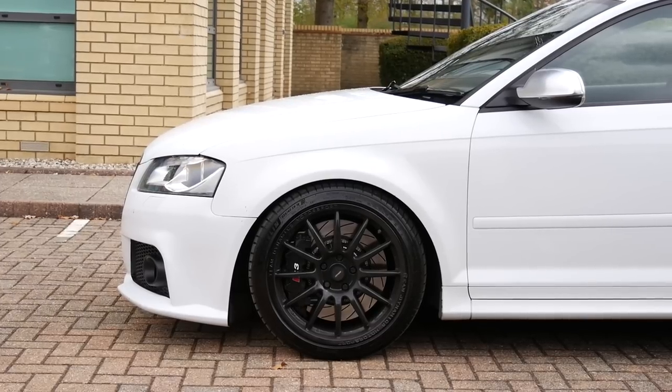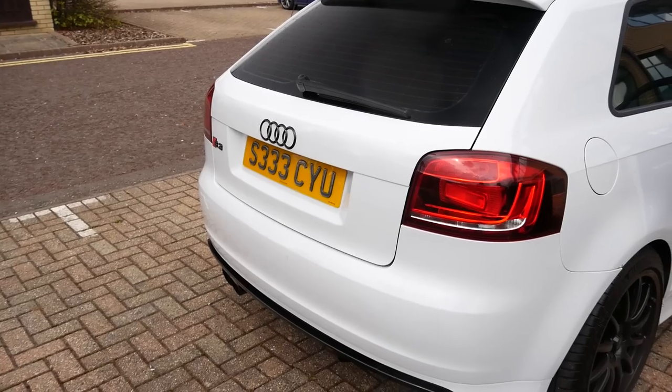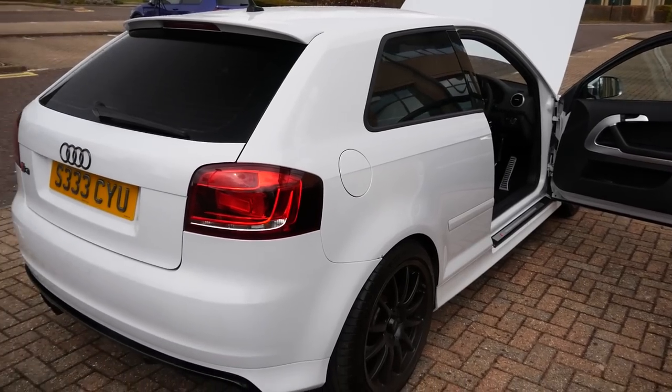In terms of styling-wise, nothing much has really been done. Obviously new exhaust like you mentioned, the plates, the black badges, tinted the windows — nice little touches really. Painted the diffuser.